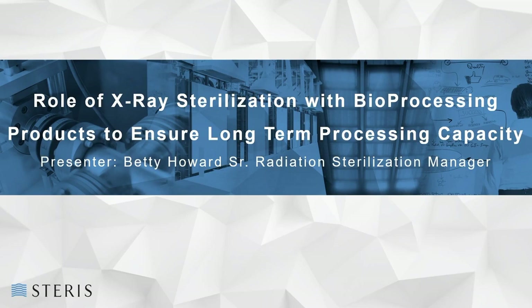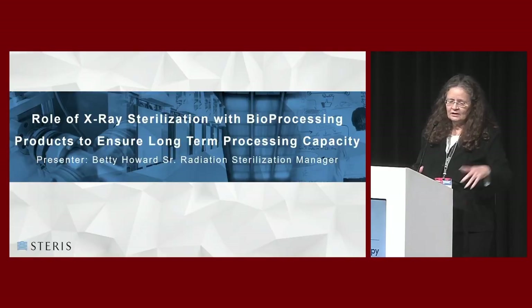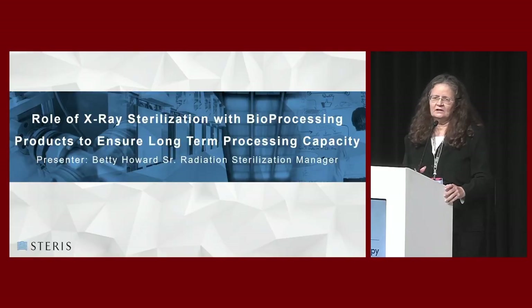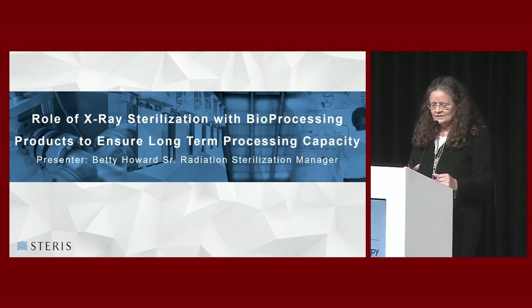Next up is Betty Howard from Steris. I've learned a great deal this week listening to all of us in here in the exhibit hall, some of the other speakers in the R&D groups. We, just like everybody else making products or using products, have experienced change and conflict that we never really worked into our systems.